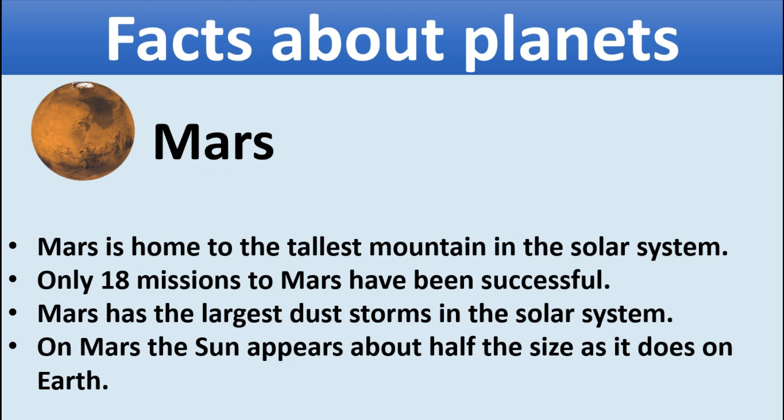Mars. Mars is home to the tallest mountain in the solar system. Only 18 missions to Mars have been successful. Mars has the largest dust storms in the solar system. On Mars, the sun appears about half the size it does on Earth.